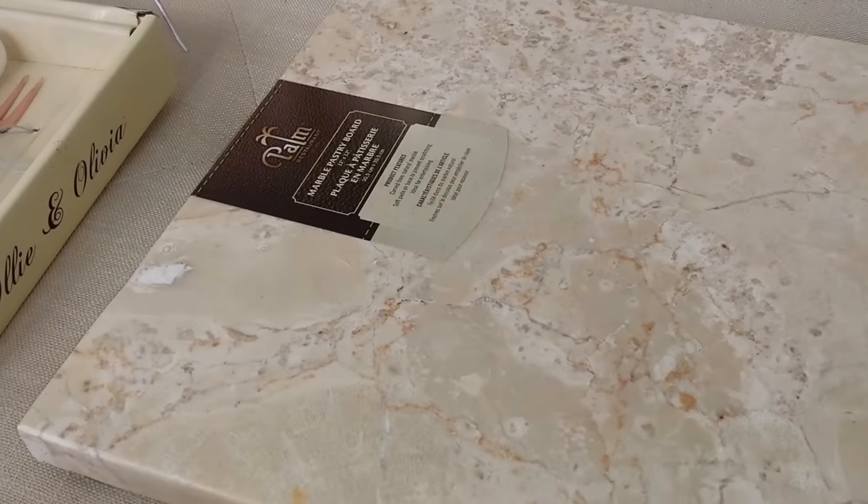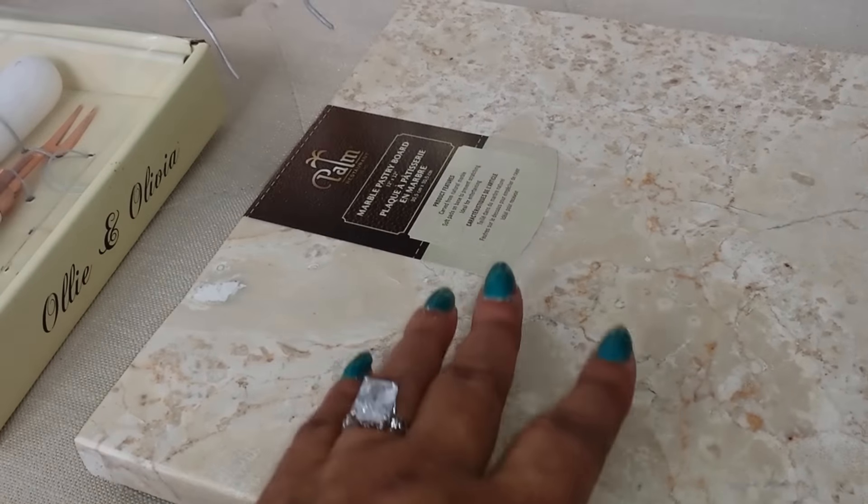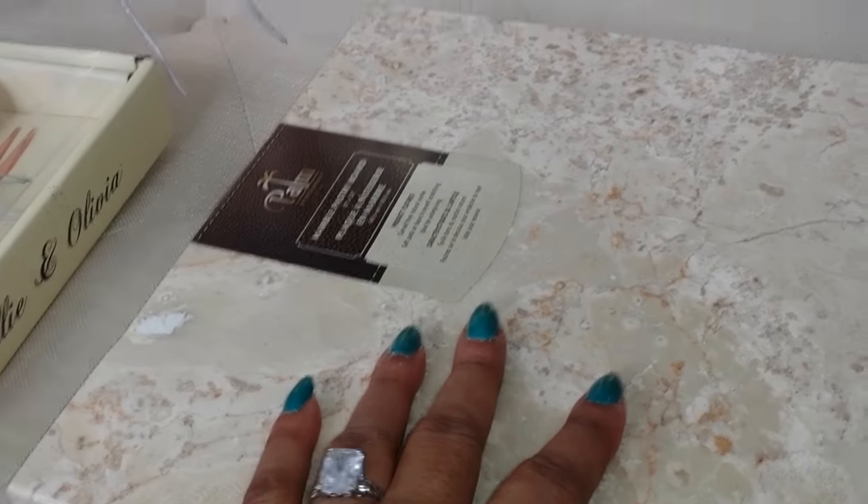Hi everybody, this is Ms. Lynn from Lovely Decor. Hope everybody is having a God-filled and blessed, wonderful day. I am just going to bring you a short home decor that I am doing and catching up with you on some things. I'm so thankful to God when I have the opportunity to come on here and talk to my lovely YouTube family, my lovely brothers and sisters in Christ. Hope everybody is well.